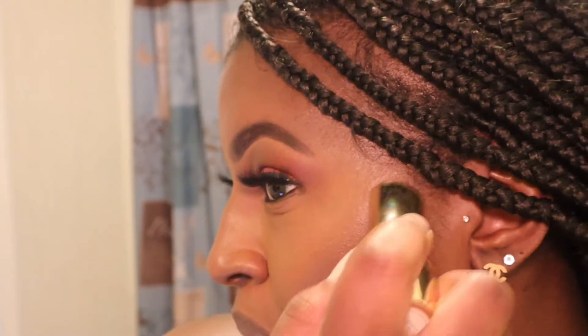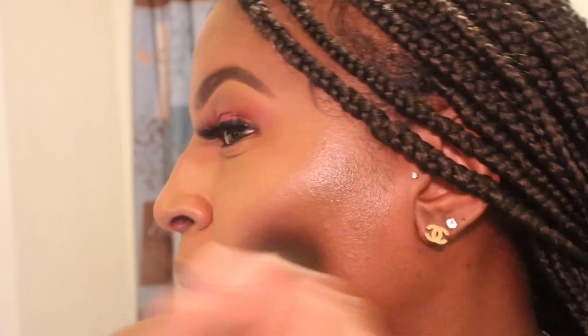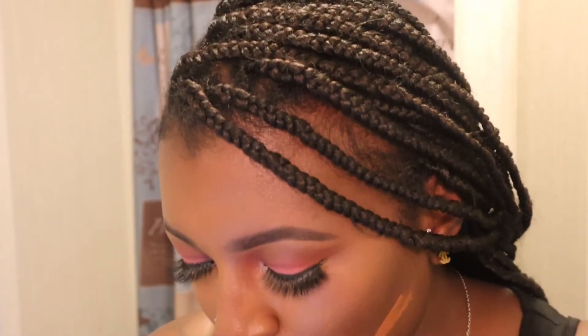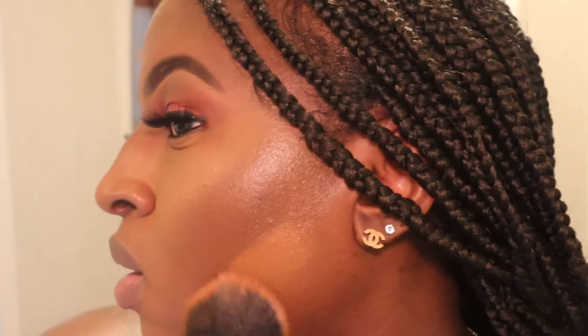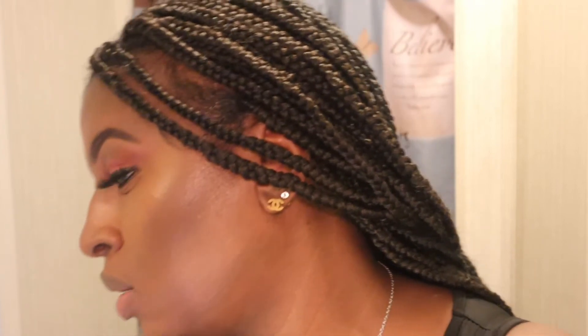This bronzer balm is new for Merit Beauty and it is sheer but buildable — it gives you a nice warm, kind of deep bronze to your face. If you want it deeper you just go in and deepen it up. Just like I did on the other side, I'm going to add a little bit of foundation to really chisel that out. I am wanting more warmth and not necessarily sculpted, but I want it to be very noticeable. I'm going to go in narrow to do my chin area.